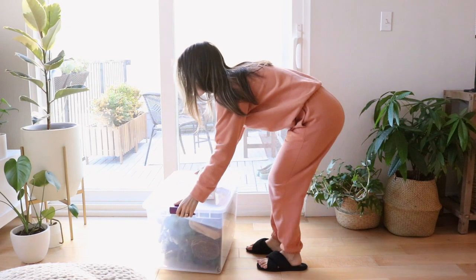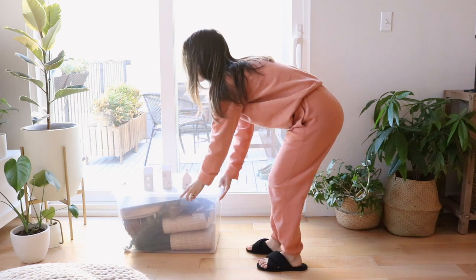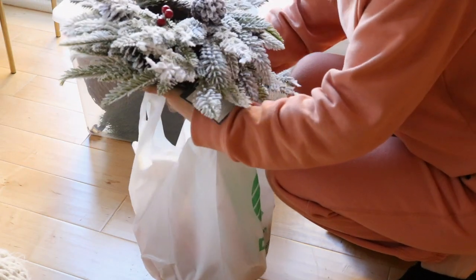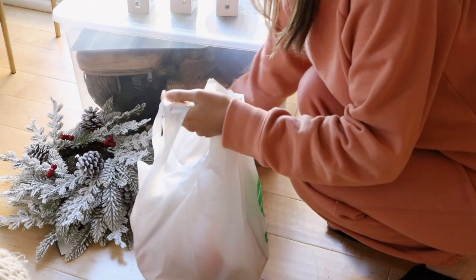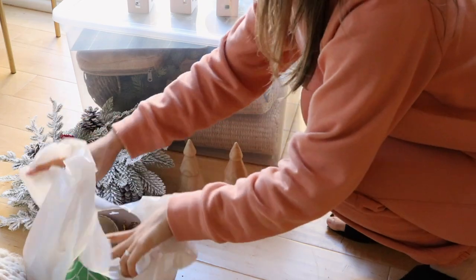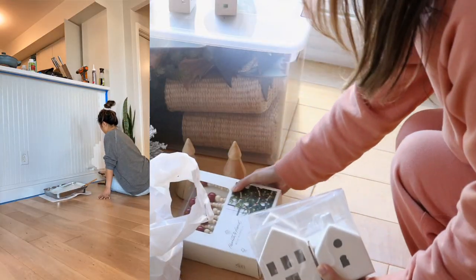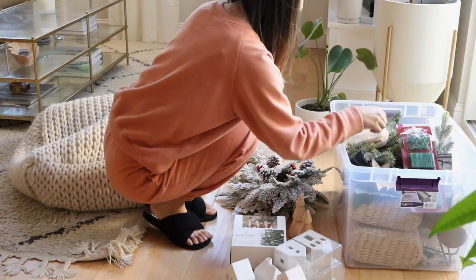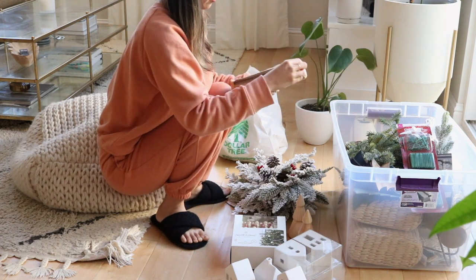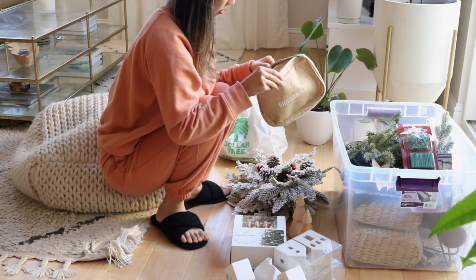Hello, it is that time of the year again to decorate for Christmas! This is my absolute favorite time of year for decorating, and I'm honestly a little bummed to start later than I had wanted to. I've just been so busy working on our kitchen reno, which I've been sharing a lot about on my Instagram. You all know how it is with home projects — they can go way longer than planned.